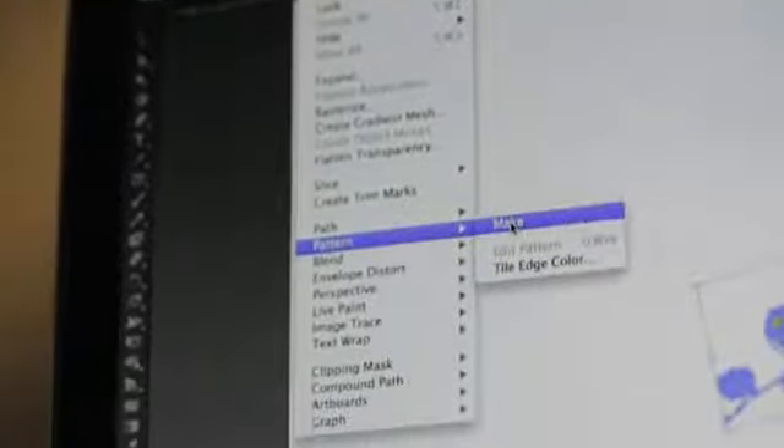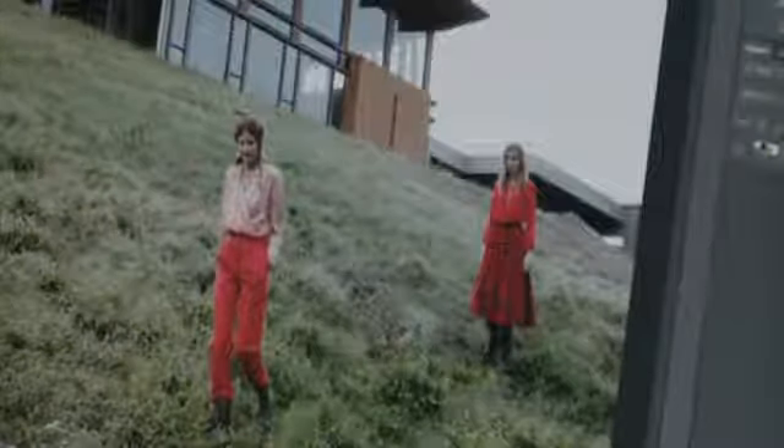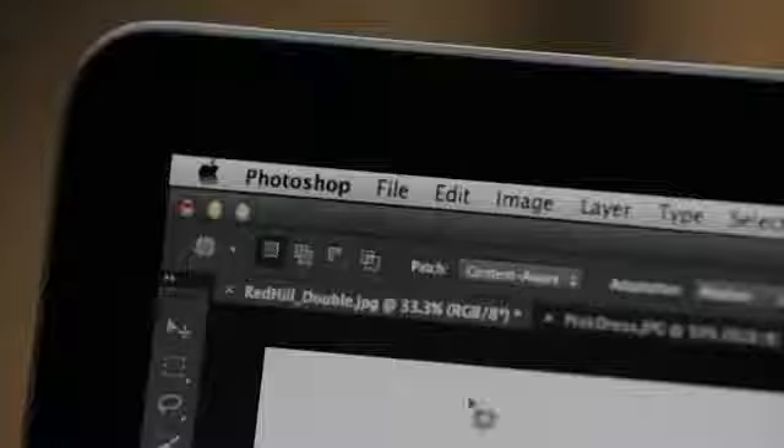In Illustrator, the new Pattern Maker makes it easier to expand my creativity and allow me to create patterns in ways that I never dreamed of before. In Photoshop, I can work more efficiently by easily removing objects from a photo with the new Content-Aware Patch.